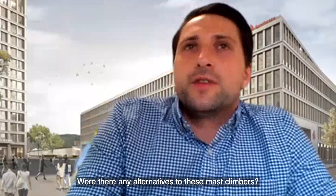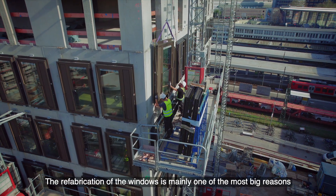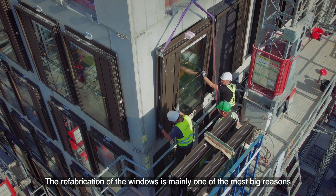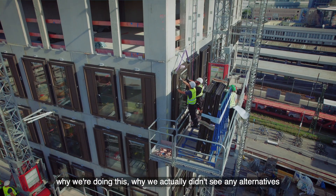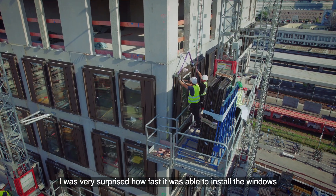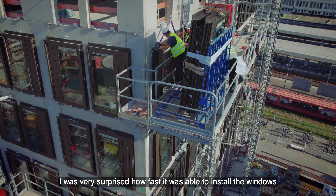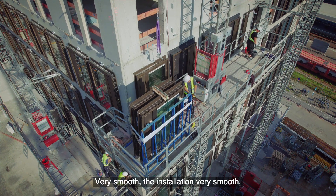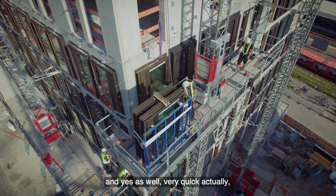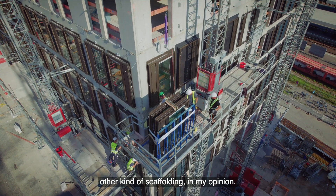Were there any alternatives to these mast climbers? Not really. The full prefabrication of the windows was one of the biggest reasons why we didn't see any alternatives. I was very surprised how fast it was possible to install the windows, even with these heavy elements — the transportation and installation were very smooth and quick, which we wouldn't have achieved with any other kind of scaffolding.